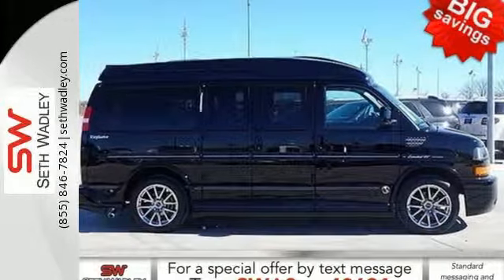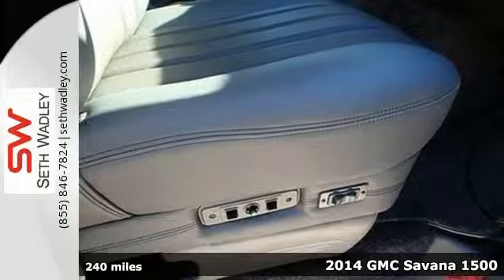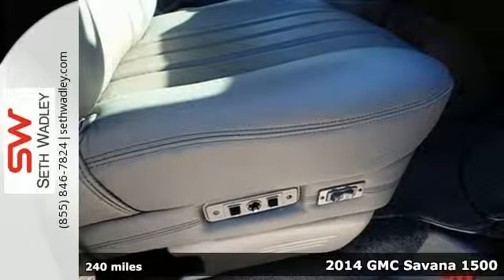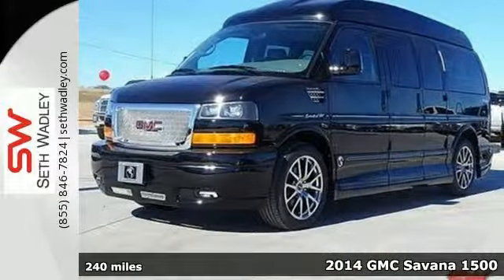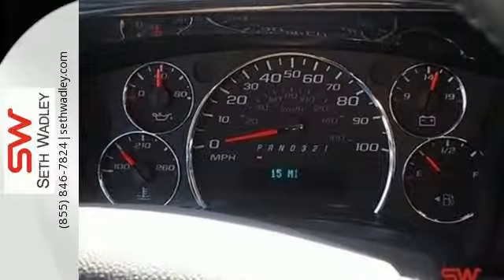Here's a 2014 GMC Savannah. This full-size van has full-size capability. It's powered by a Vortec V8 engine and comes standard with plentiful safety features for your cargo and passengers' protection,